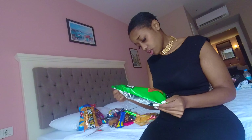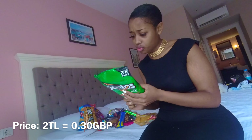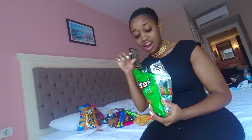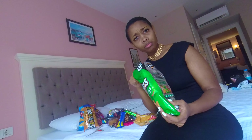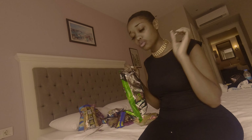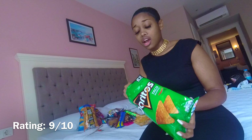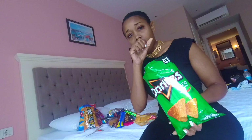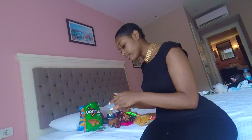Okay, so next we have Doritos and it says taco flavor. We don't actually have this flavor in the UK so I'm not 100% sure what these are going to taste like, but let's find out. They're spicy, they have a nice spicy aroma and a little kick to them. I like these — I'll give these a 9 out of 10. They taste like normal Doritos but with a nice spicy kick. These are definitely a good one.